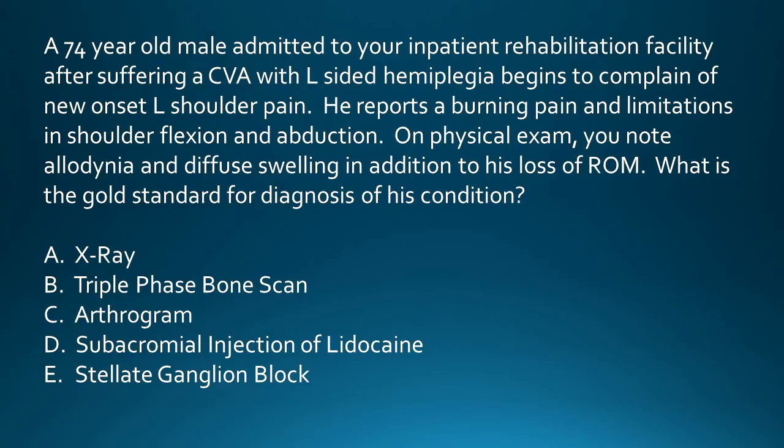So to all my PM&R superstars out there, make me proud and answer this question. Now, if you answered stellate ganglion block, then my work here is done. Thank you for sticking with me through this difficult topic — one might even say it was complex. Please don't forget to continue studying the different causes of post-stroke shoulder pain, as these are heavily tested topics.